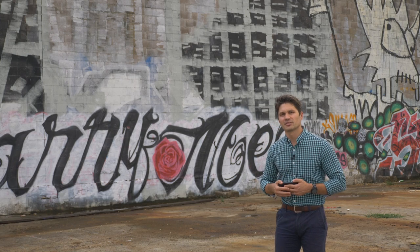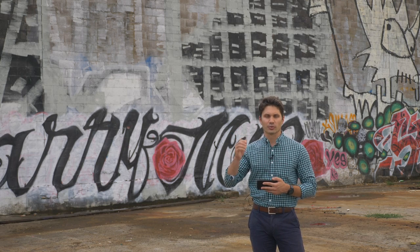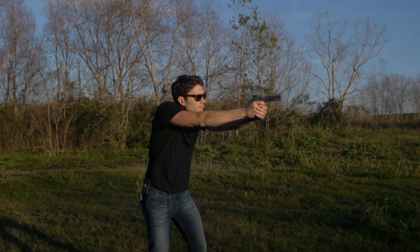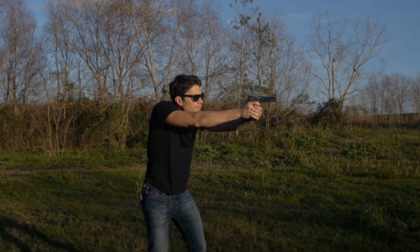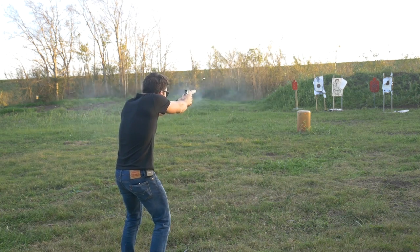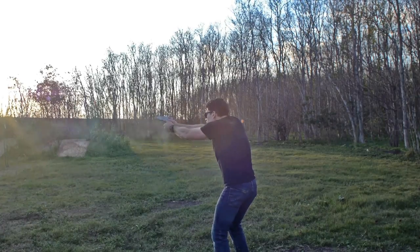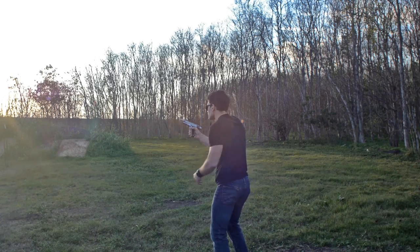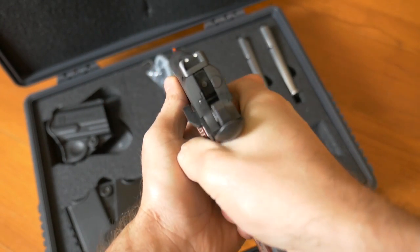With a single-action trigger, all it does is release the hammer — meaning you need something to cock the hammer first, whether you do it manually or, in the case of the 1911, the returning slide cocks the hammer. You can get guys who tune these triggers down to three pounds or less, and that's why you really see the 1911 and the CZ 75 in more tournaments than any other gun.